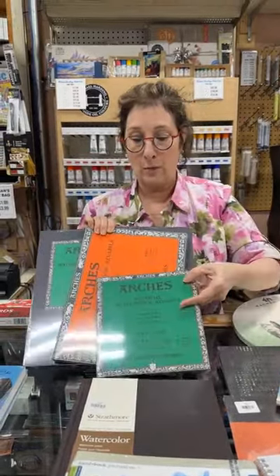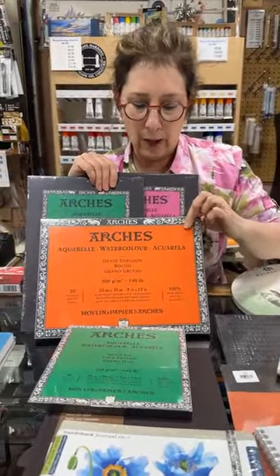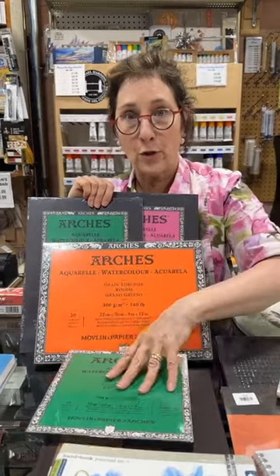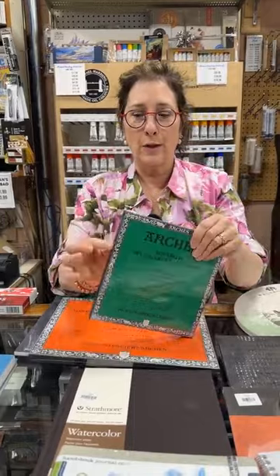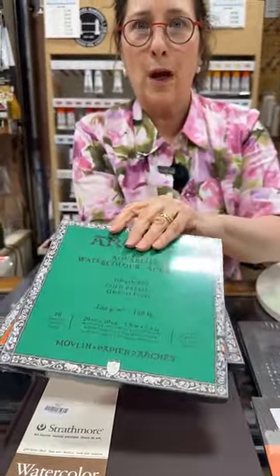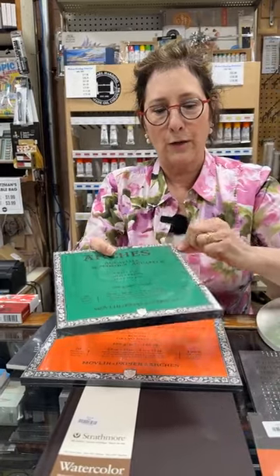Blocks now come in a huge variety of formats — squares, standard sizes, and landscape sizes. The idea behind a block is that the paper is glued down on all sides. You're not going to be able to raise the sheets individually — it's done so that when you paint on it and put a little more paint down, the paper isn't going to buckle. When you're finished and want to lift a sheet, you take a knife and slide it all the way around to loosen your first sheet. That's why you buy a block — so you don't have to tape down the paper or worry about buckling.